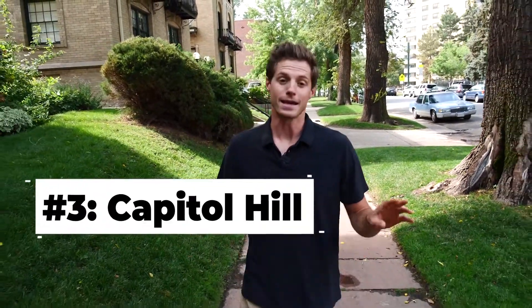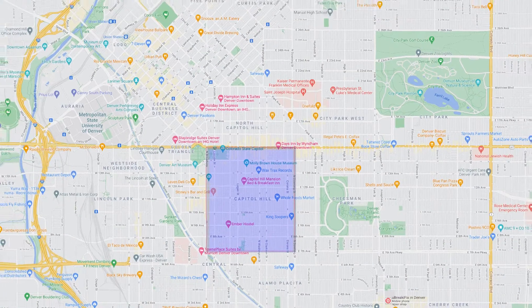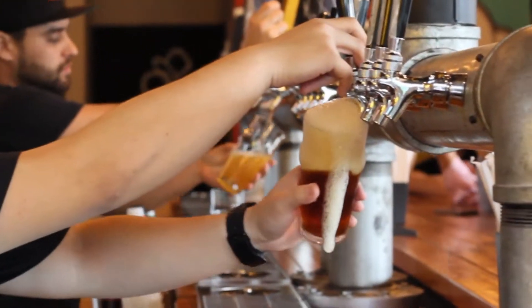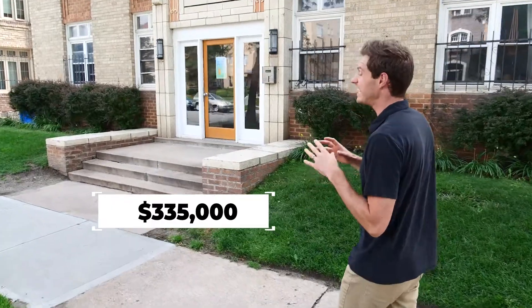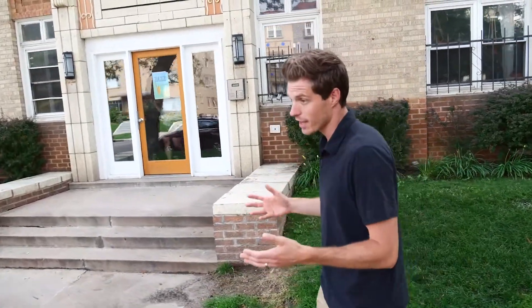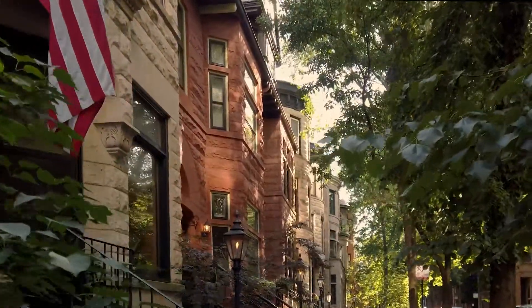And finally, we get some name recognition with the third neighborhood on our list: Cap Hill. Just south of downtown, Cap Hill is a thriving and eclectic plot of central Denver. Between the many bars and restaurants and museums, there is always something to do — but be warned, parking here? Not great. Cap Hill's median list price is $335,000, making it easily the lowest on our list. The reason for that: it's mostly condos and other attached properties, not too many single-family homes. But it's also the most central neighborhood we've seen. If you're looking for a starter home or to downsize and you want to be in the middle of the action, Cap Hill might be the ticket.